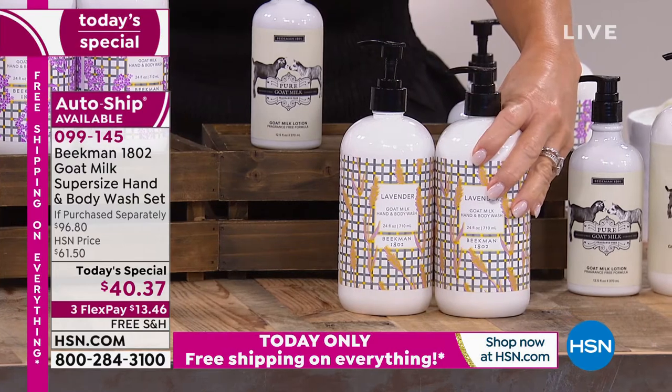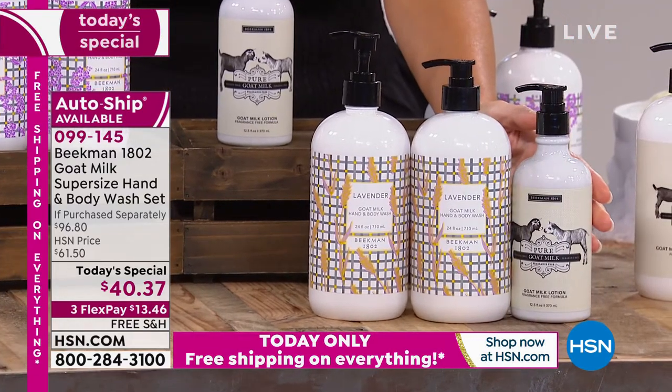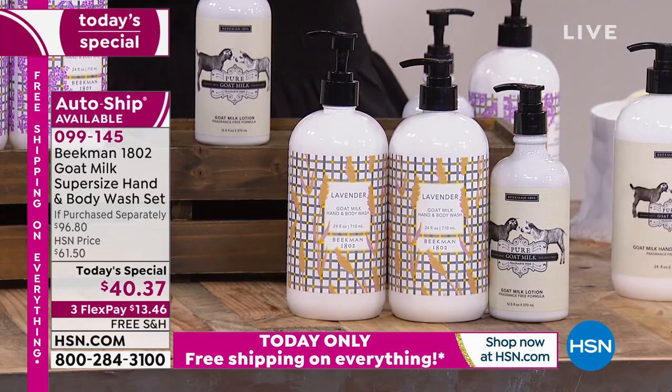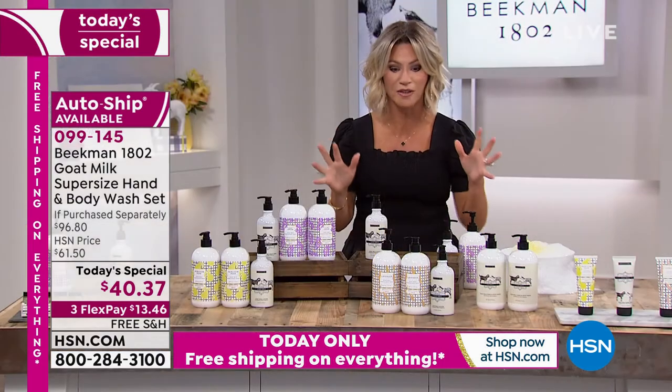Imagine getting a second one, and by the way, we're including a $20 hand and body lotion — that's your gift with purchase if you're ordering now. It's kind of like a win-win: we're taking better care of our skin, our skin is looking younger, it's softer, it's properly hydrated, and we're getting the biggest and best value ever. Remember, this is 48 ounces — a ton of product we're shipping to you.